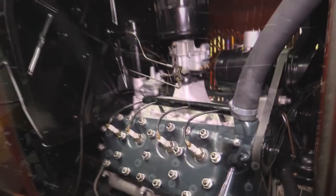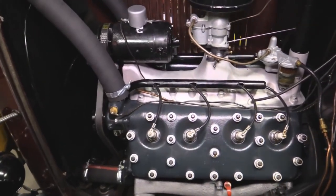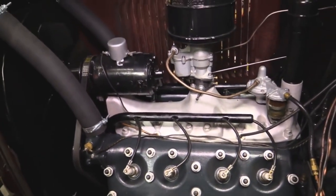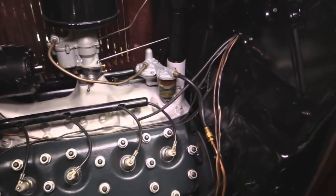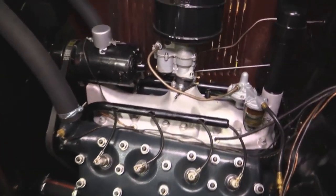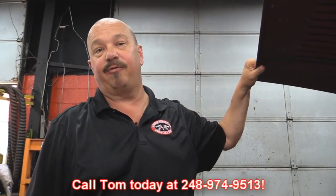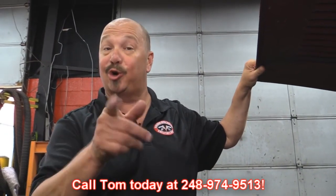Let's look at the other side. Check out how nice and clean everything is. Beautiful job on the restoration. Pull into any car show — you're going to be the head of the show. You've got a real '32 with the Flathead V8 in it. She's a roadster, she's all Henry Ford and she can be yours. Give us a call at 248-974-9513 and let Vanguard Motor Sales put this dream in your driveway.